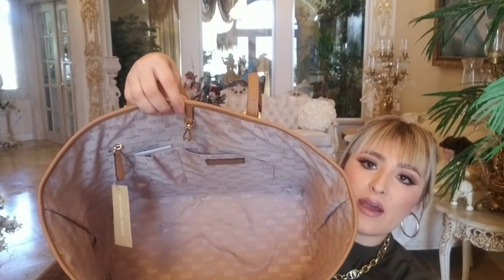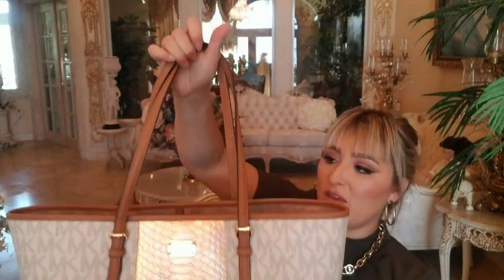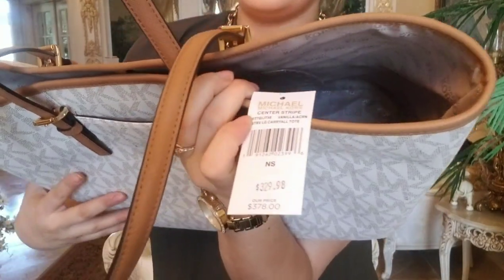I stuffed it as soon as I got it. The interior still has the tag on it since I haven't used it, but it's the same exact interior as the other bags — it has that big back pocket that I love. One thing it doesn't have that I wish it did is feet on the bottom. The color is called Vanilla, it's the center stripe style, and it's the Large Carry All Tote.